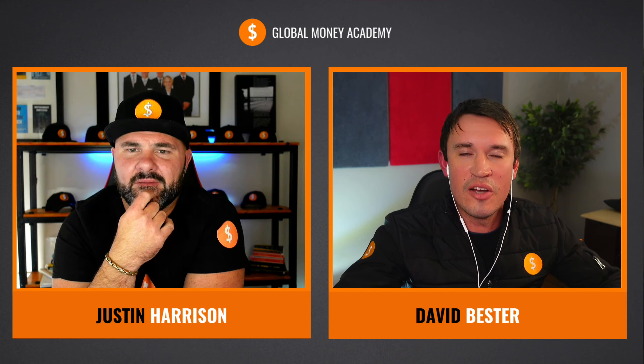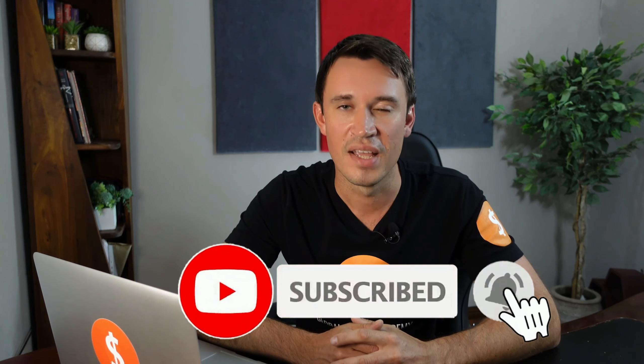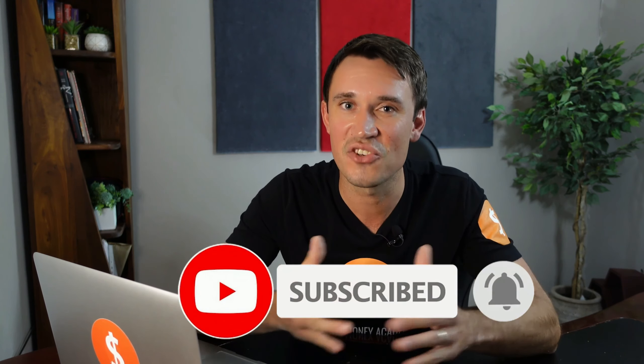If you guys found value from this video, please remember to click the like button below — it really helps out the channel. Also click on the red subscribe button and the bell icon to be notified whenever we do more videos like this. If you like money, creating wealth, and want financial freedom, please join our money tribe by clicking the subscribe button below. Every month we will give away a copy of our book, The Money Secret, along with some really cool channel merchandise to active subscribers.